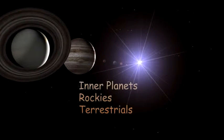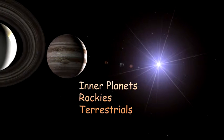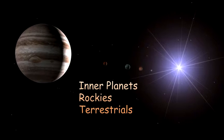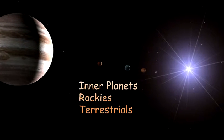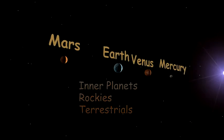Each name describes something special about the group. The planets are close to the sun, they have rocky surfaces, and they resemble Earth in a number of ways. Terrestrial means Earth.